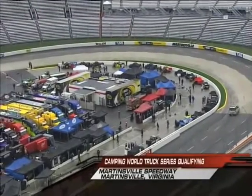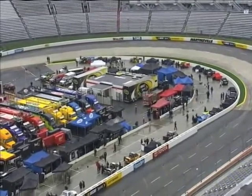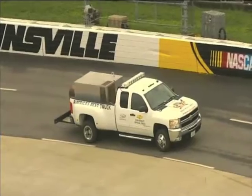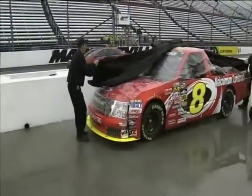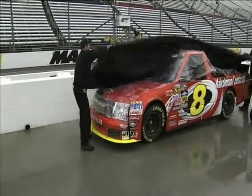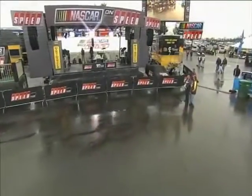Welcome everyone to a wet Martinsville Speedway and Camping World Truck Series qualifying. Today we are hopeful we will see the Truck Series qualify and race as the track crews do their best to dry this half-mile racetrack in central Virginia. The weatherman says there's a 50% chance of rain, so we're hoping it is going to be dry today. The NASCAR Camping World Truck Series is scheduled to get on the racetrack for qualifying in just a short bit of time.